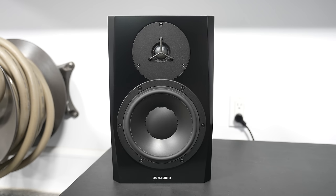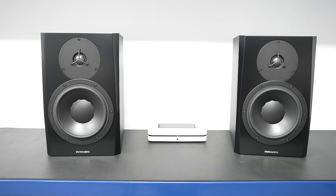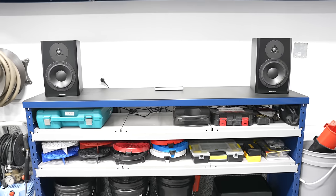The Dynaudio LYD8 studio monitors feature an eight-inch woofer and a one-inch soft silk dome tweeter — no resonance or tinny metallic sound like some other tweeters. Technically the garage is one of the worst spaces for hi-fi listening, but we're here to have fun, and with the acoustic treatment done it sounds amazing. Even without acoustic treatment, you'd still absolutely enjoy this system.